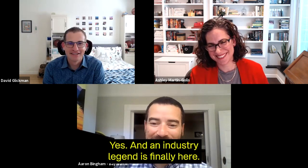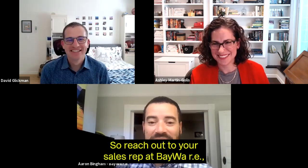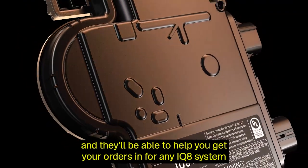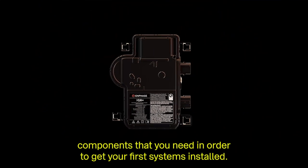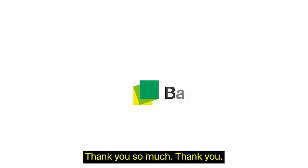Industry legend is finally here and we're so excited to offer it to customers. Reach out to your sales rep at BayWaRee and they'll be able to help you get your orders in for any IQ8 system components you need to get your first systems installed. Thank you so much.